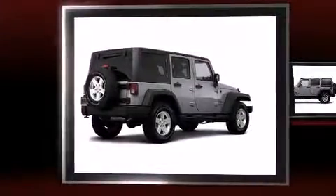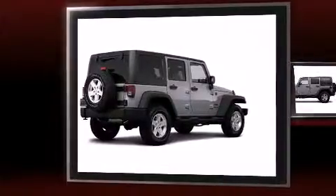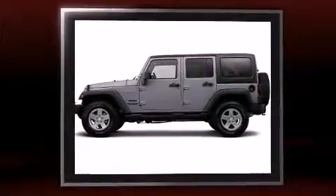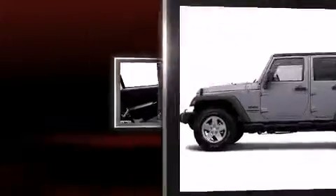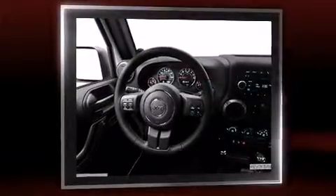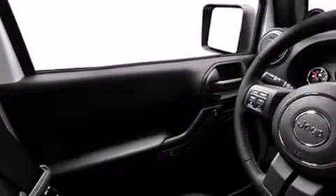Outstanding design defines the 2013 Jeep Wrangler Unlimited. A 3.6-liter V6 engine pairs with a sophisticated 5-speed automatic transmission. For added security, dynamic stability control supplements the drivetrain, and four-wheel drive allows you to go places you've only imagined.